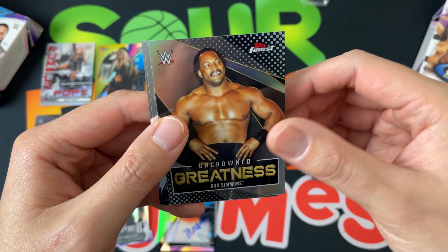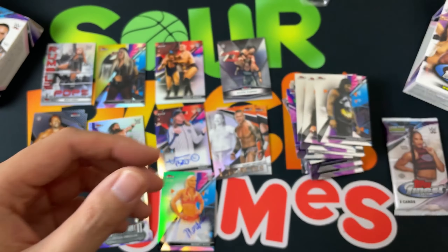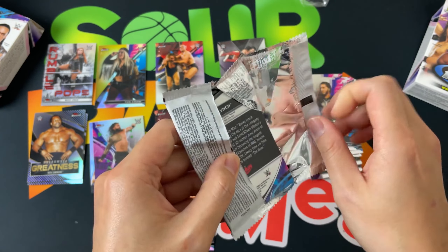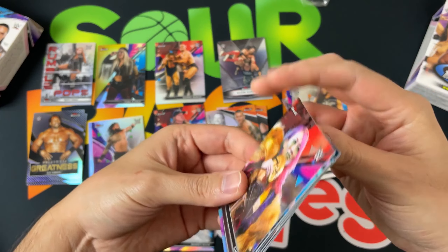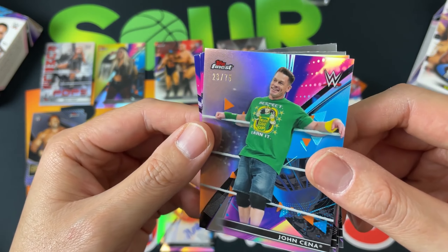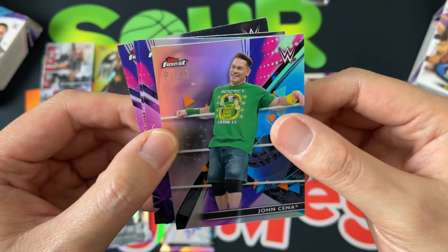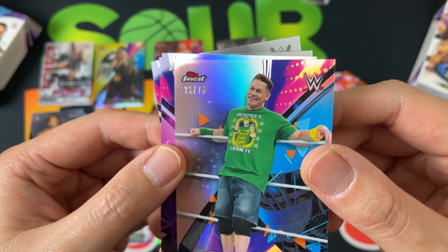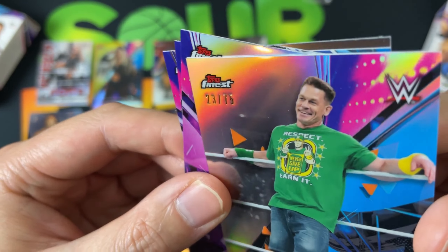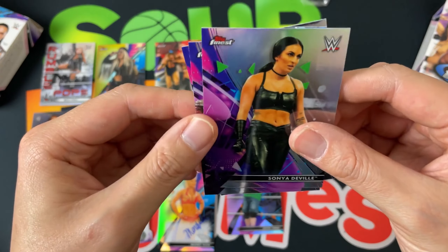MVP, Damian Priest, and then we got the Uncrowned Greatness Ron Simmons — damn! Shelton Benjamin and Mustafa Ali just sitting at home. Last pack to finish hobby box one of Topps Finest — let's see if we can finish strong. Looks like we've got a refractor — Sasha Banks, great looking card — and it is a numbered card: John Cena out of 75! We will definitely take a numbered card of the great John Cena. I feel like there might be a color there — I'm partially colorblind — and unfortunately there's a little scratch on it, but there you go: our numbered John Cena.